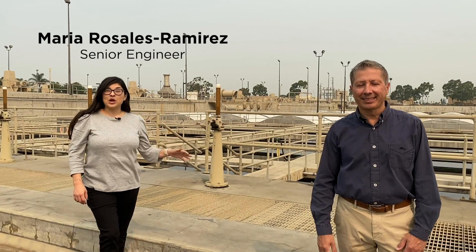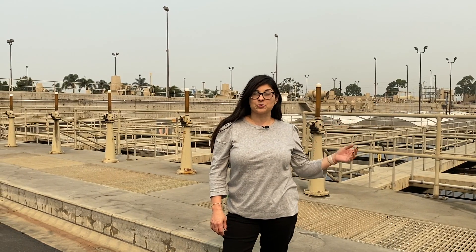Hi, I'm Glenn. And I'm Maria. We're engineers for the Los Angeles County Sanitation District and we're here at the Joint Water Pollution Control Plant in Carson.